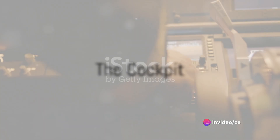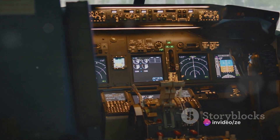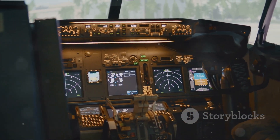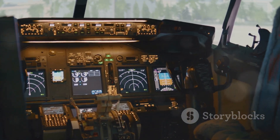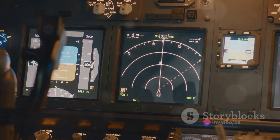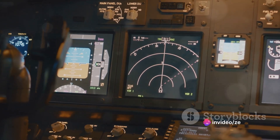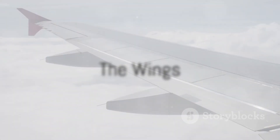Now let's venture into the cockpit. It's here that the pilots control the aircraft using a fly-by-wire system. This means that the pilots' commands are transmitted electronically rather than mechanically. This system is like a translator, converting the pilots' commands into electronic signals, which are then sent to the flight control surfaces.